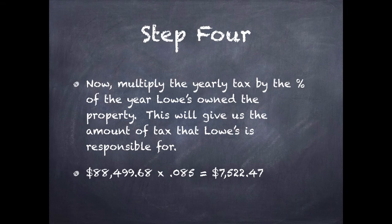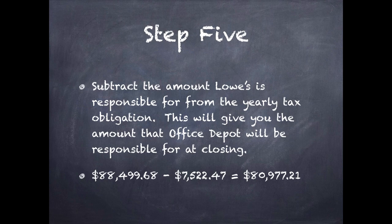Step four: now we're going to multiply the yearly tax rate — remember, that was the big number, that $88,499.68 — by the percentage of the year that Lowe's actually owns the property. This is going to give us the amount of tax that Lowe's is actually responsible for — about 8.5%. So if you look at that math, it's $88,499.68 times .085, and that gives us $7,522.47. That is the amount of tax that Lowe's is responsible for for the tax year.